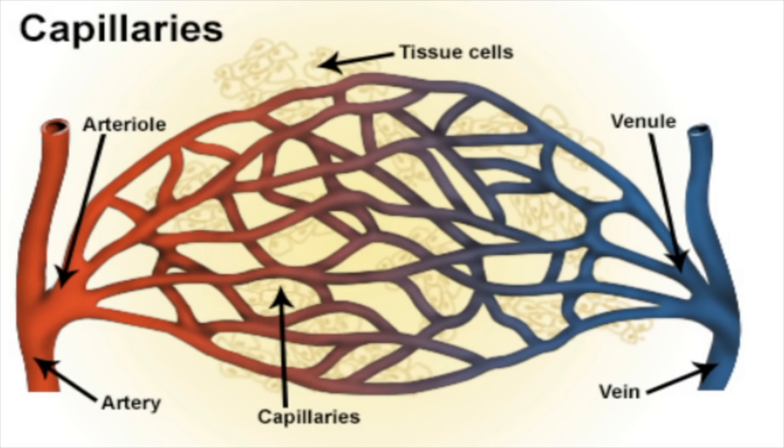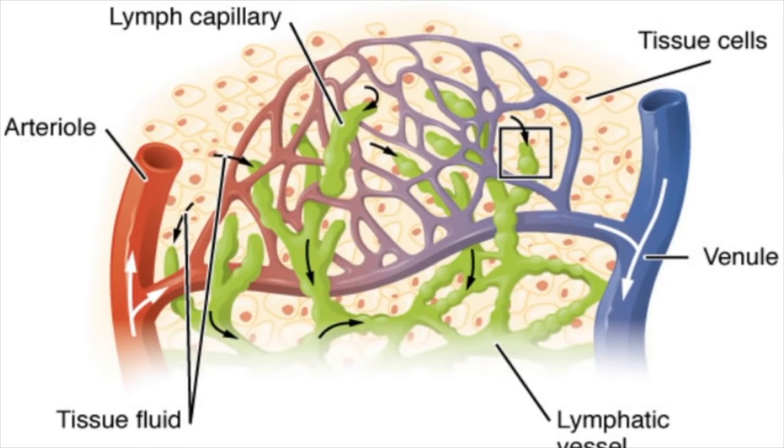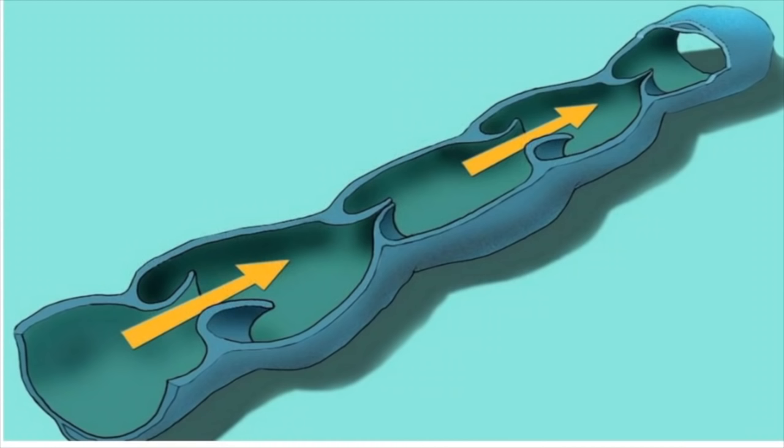The third type of circulation is lymphatic circulation. The lymphatic system absorbs and transports lymph — a clear fluid that is the result of plasma leaking out of capillaries. You lose about three liters of plasma a day, and the lymphatic system reabsorbs this fluid. Once this plasma has leaked out of capillaries and enters lymphatic vessels, it is called lymph. The lymphatic vessels have smooth muscles and valves that help move lymph throughout your body.